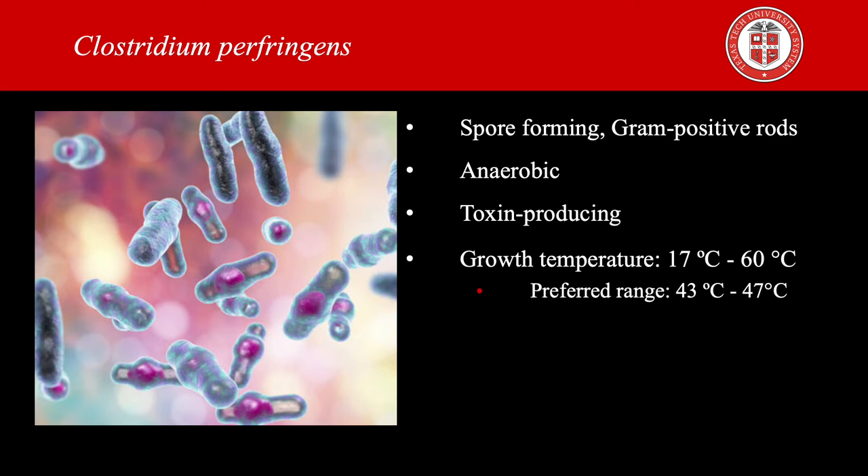Some strains of Clostridium perfringens produce a toxin in the intestine that causes illness. Clostridium perfringens can also survive high temperatures, so during cooling and holding of food at temperatures from 12 to 60 degrees Celsius the bacteria grows. It can grow very rapidly between 43 and 47 degrees Celsius.